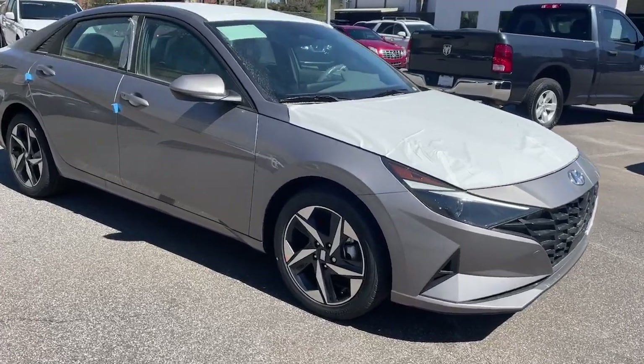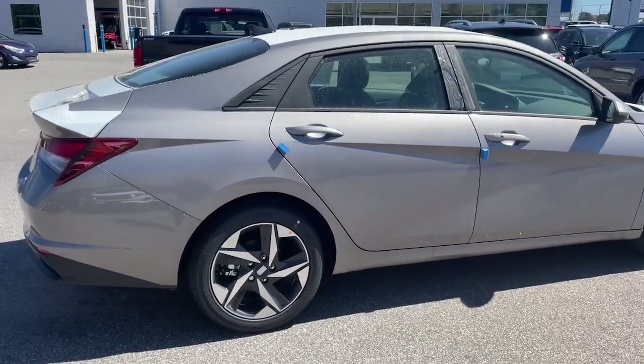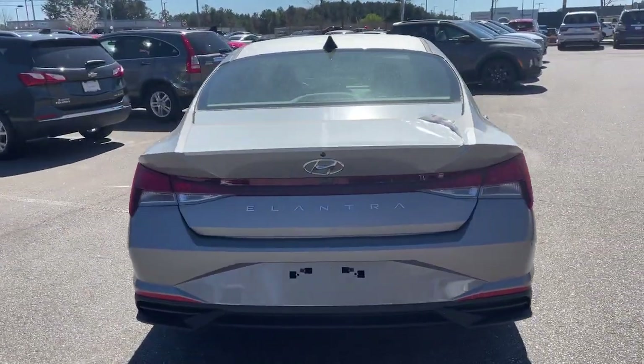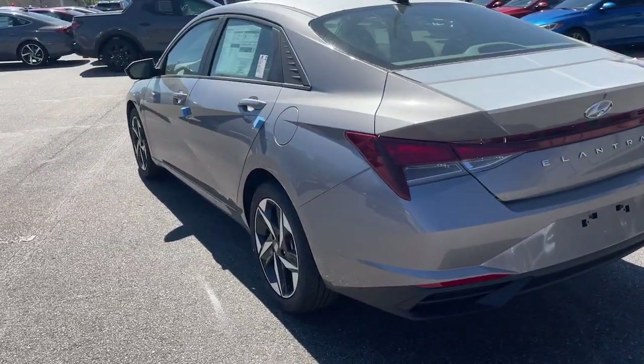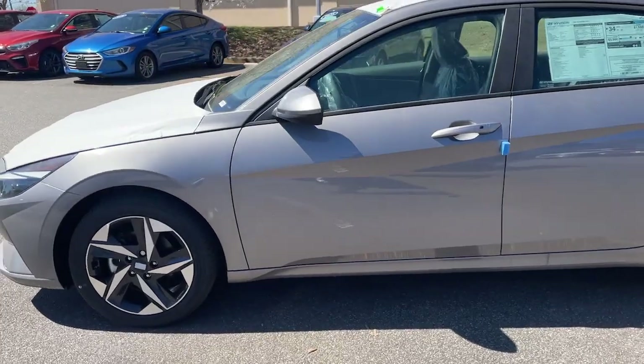You will be amazed by this 2023 Hyundai Elantra. Start your day in smart style in this feature-packed Elantra. You'll love its ergonomic controls, standard rearview camera, refined ride, modern looks, and confidence-inspiring safety features.